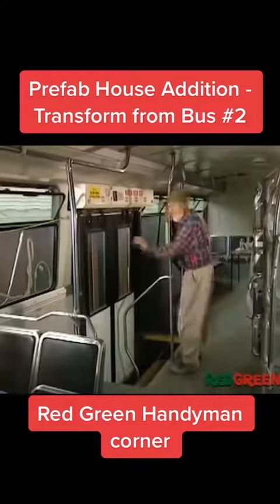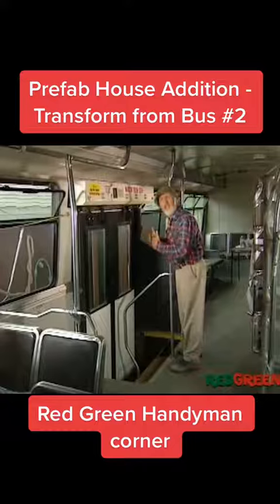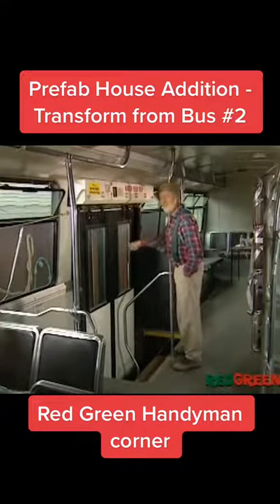Of course, the key to the whole design is to have the bus door line up with the house door. It makes them separate, yet together — kind of like Canada and Quebec. I guess that makes these French doors.